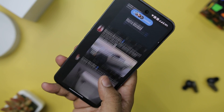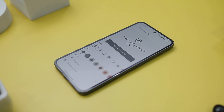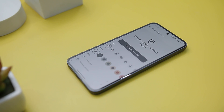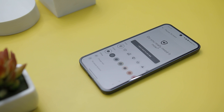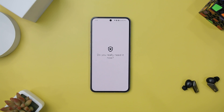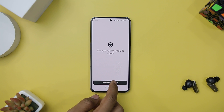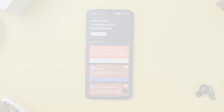Once you set it up, select the app you wish to curb your usage of, and Accent springs into action. It prompts you to take a deep breath and then presents the question: do you want to use the app? This momentary pause encourages self-awareness, allowing you to reconsider your impulse to dive into a potentially endless scrolling session.